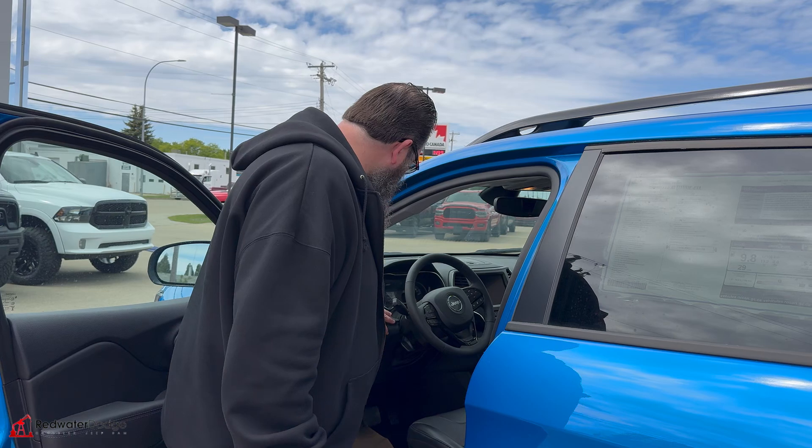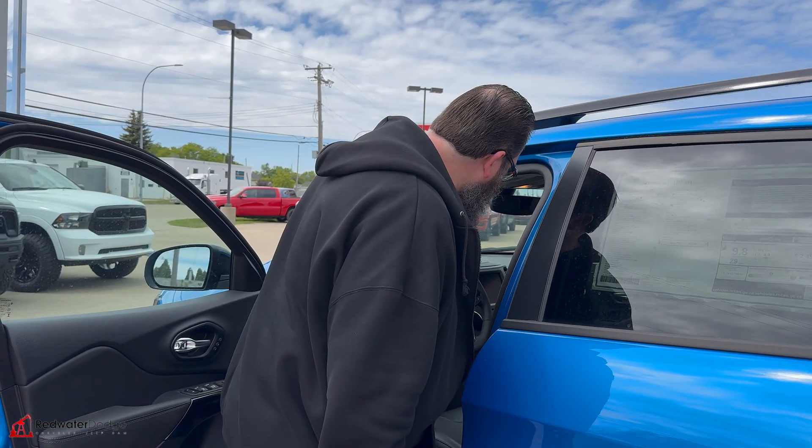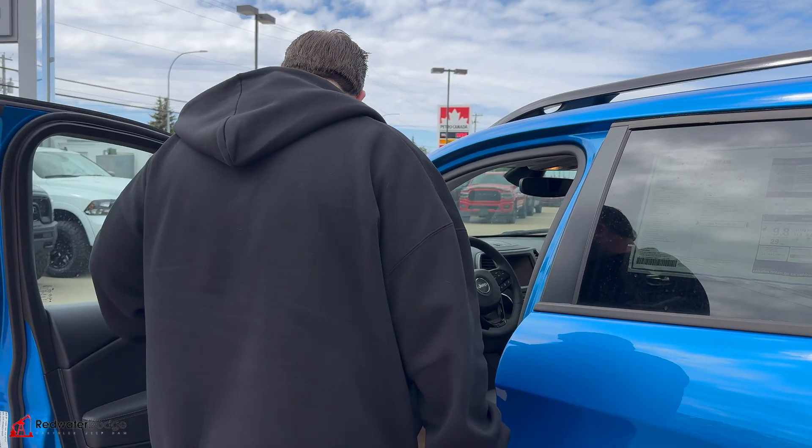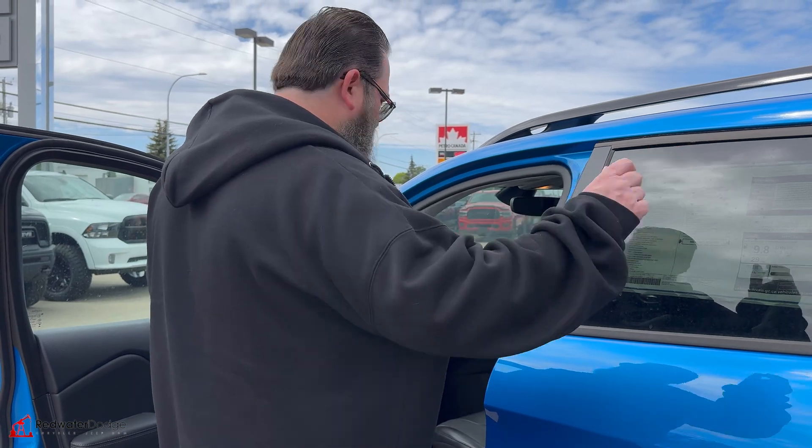Really very well equipped for an altitude. Fog lights. It'll parallel park itself, which is super cool. They got the heated mirrors as well when you go to defrost.